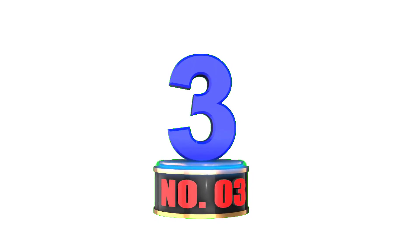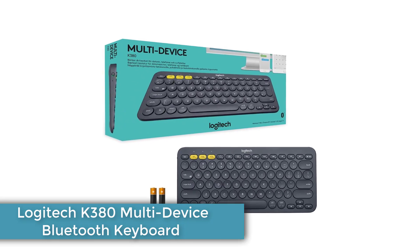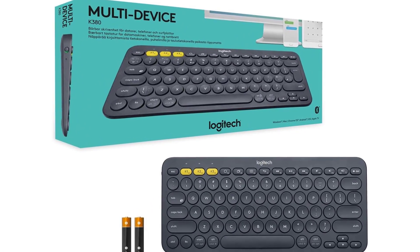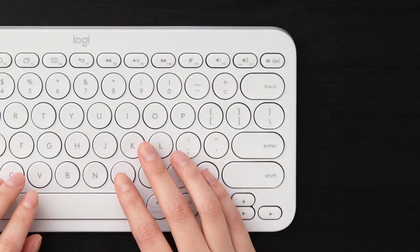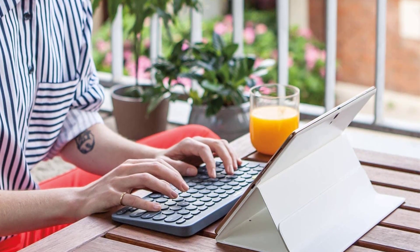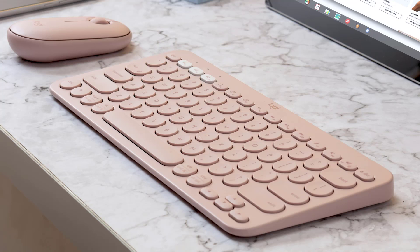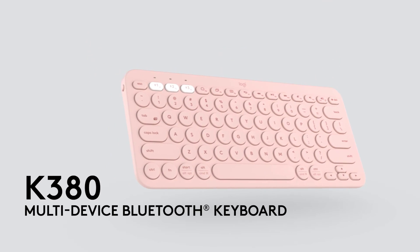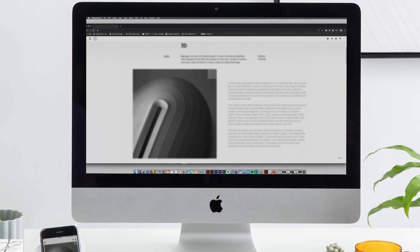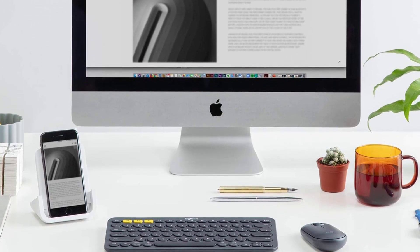Number 3: Logitech K380 Multi-Device Bluetooth Keyboard. If you're looking for a cheap keyboard, look no further than the Logitech K380. Though this tiny unit has a similarly tiny price tag, it still punches well above its weight, thanks to its great wireless connectivity and solid build quality. You can connect it with up to three devices at once, and it's compatible with all major operating systems, though a few specialized function keys might not work depending on what system you use. It uses two AAA batteries with an advertised battery life of up to 36 months, so you won't have to worry about the battery dying in the middle of class.